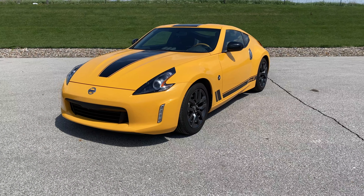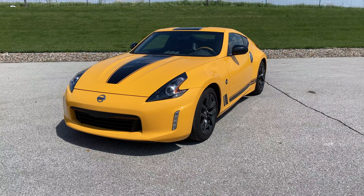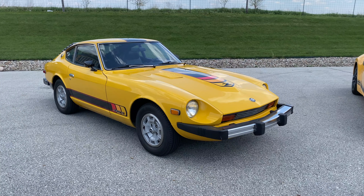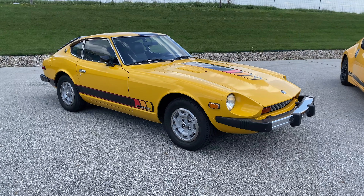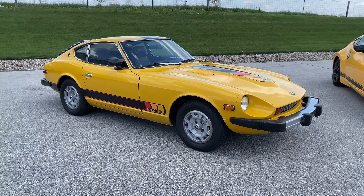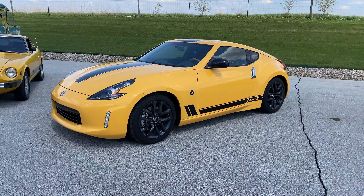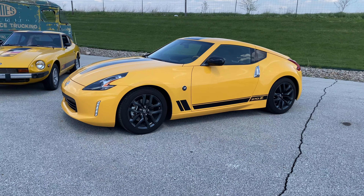For 2018, the Heritage Edition came in both yellow or black, commemorating the yellow 1977 Zapp Z Special Edition and the black 1978 Black Pearl Special Edition. In 2019, blue or white was added to the Heritage Edition colors.